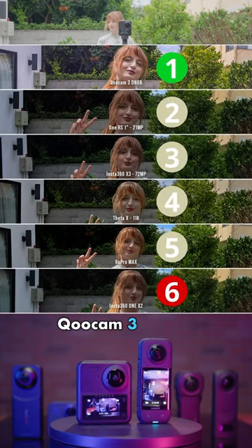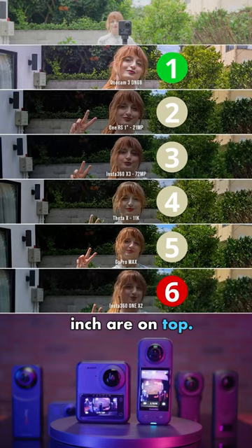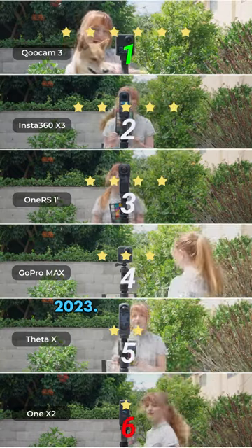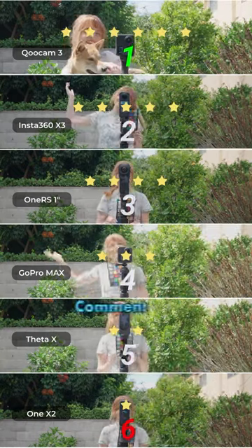For 360 photo quality, Qoocam 3 and 1-inch are on top. Here is my top 5 ranking in late 2023. Do you agree or disagree? Comment below.